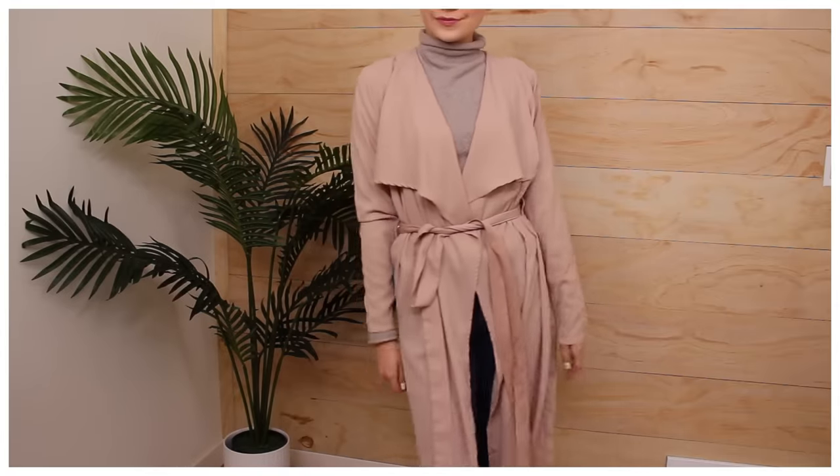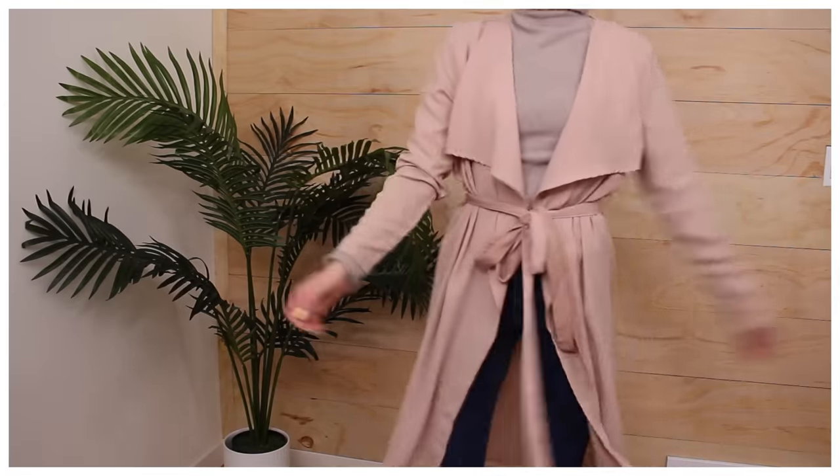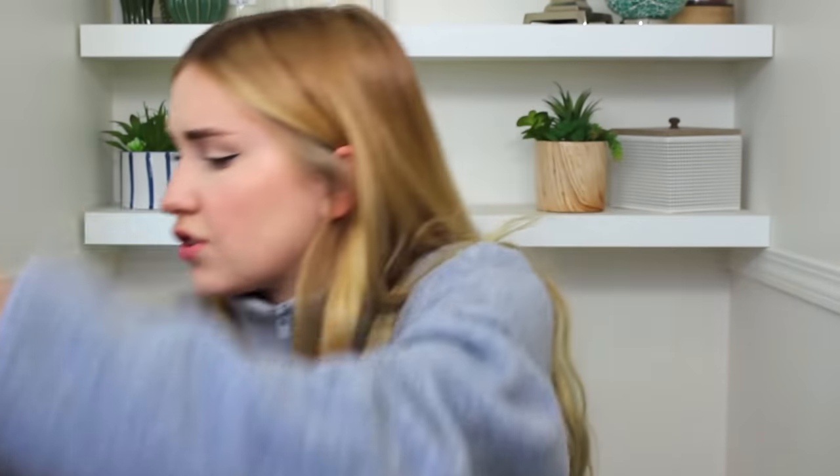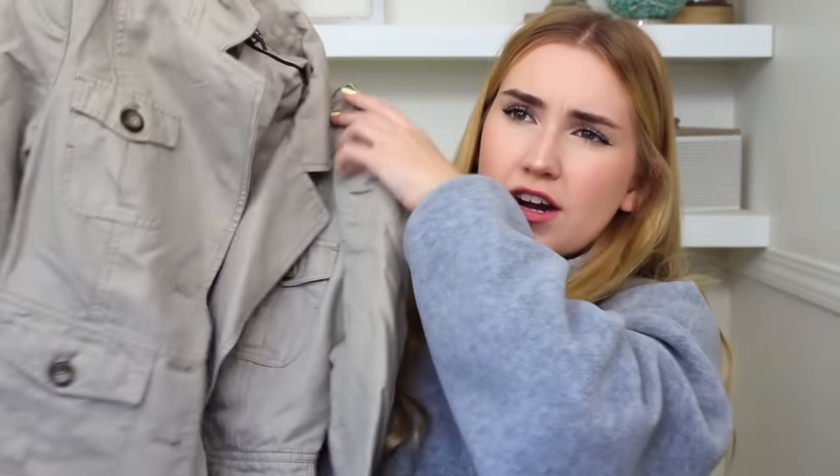A lightweight neutral trench — I actually found this in the sweaters section. It's a very sheer long trench coat. I don't think it will provide much heat but it will provide a good vibe to the outfit. I'm excited about that one, and it's got the belt.